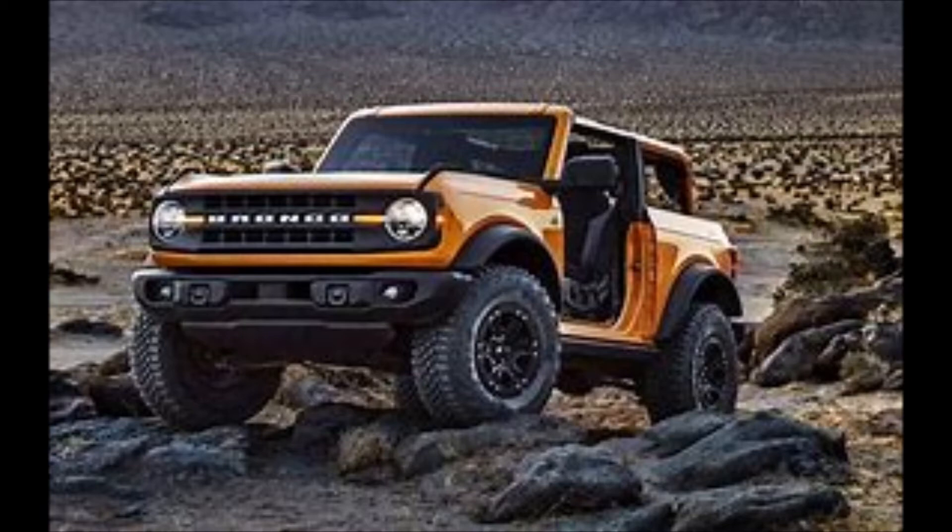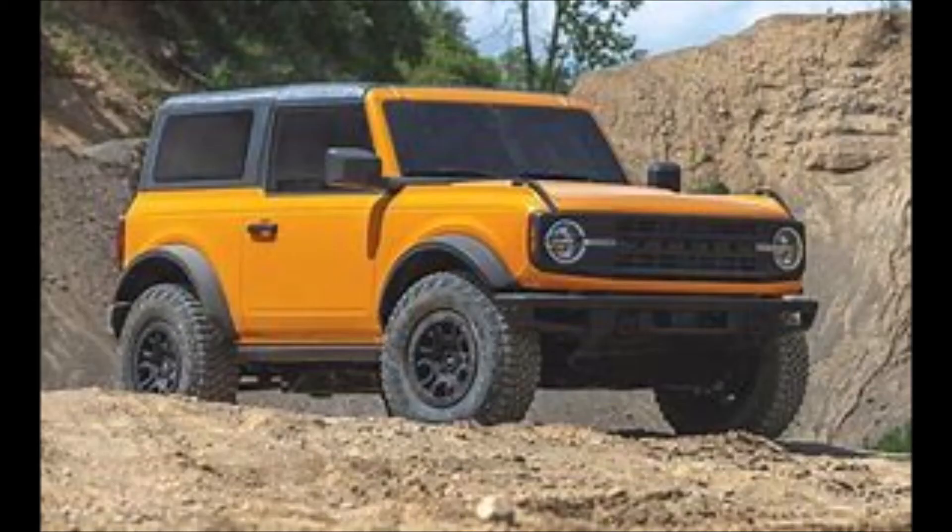The package will be coming for the 2022 Broncos and will be available when you customize your Bronco for 2022 on the Ford website.